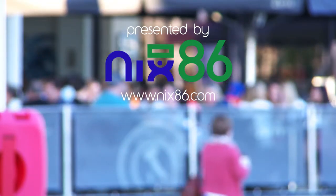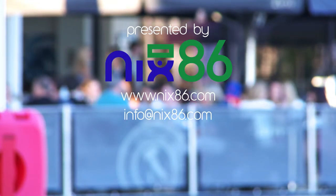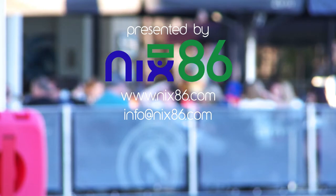What would you like to hear about next? Let us know in the comments below or contact us at info@nix86.com for any questions or help. Thanks for watching.